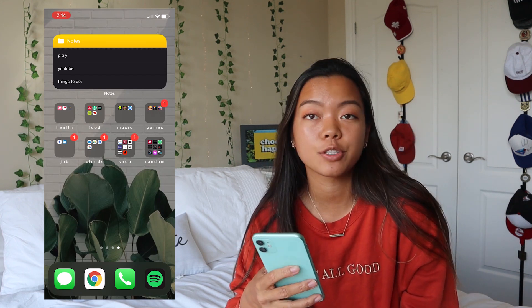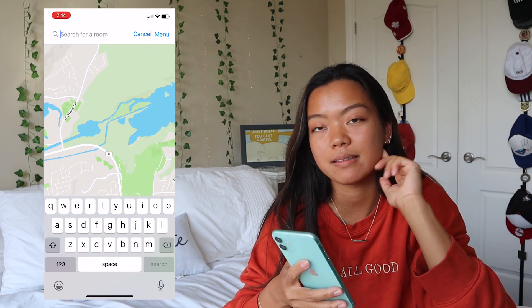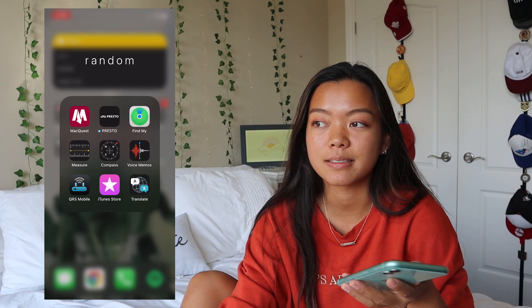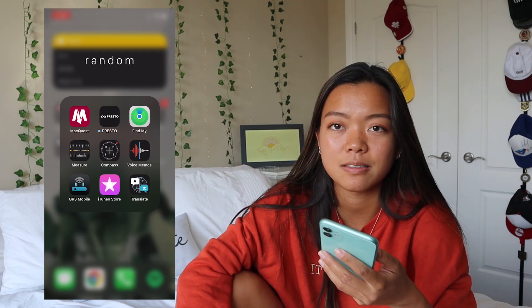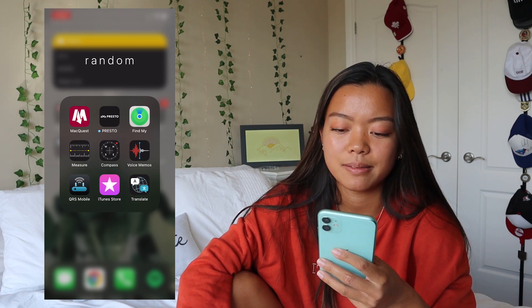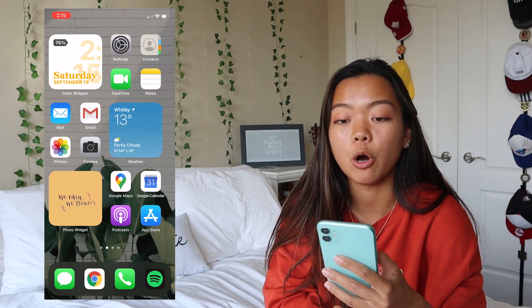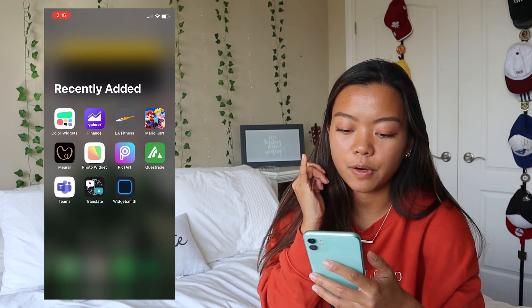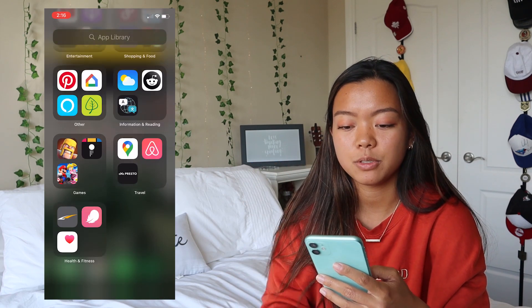The last folder is called Random — random stuff. I have MapQuest which is a map of my school so you can search a room number and it'll show you how to get there on campus. Presto is for tapping on the bus or train and loading money onto my Presto card. I also have Find My iPhone, Measuring, Compass, Voice Memos, and Translate. Here's the whole app library, which is new with iOS 14 — if you don't want an app on your home screen you can delete it from there but still keep it in your app library. So my widget apps like Color Widget and Photo Widget are in there — I still want to use the widgets but don't want the icons on my home screen.